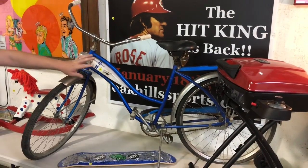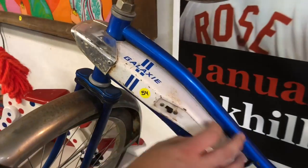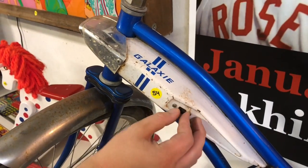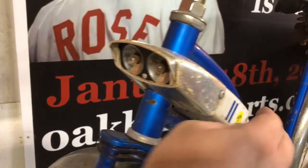Very cool bike right here. This is a 1960s Huffy Galaxy bike. It had this gas tank-like thing on it — pretty neat design — and in the front it had a couple of headlights. They do need to be replaced though.